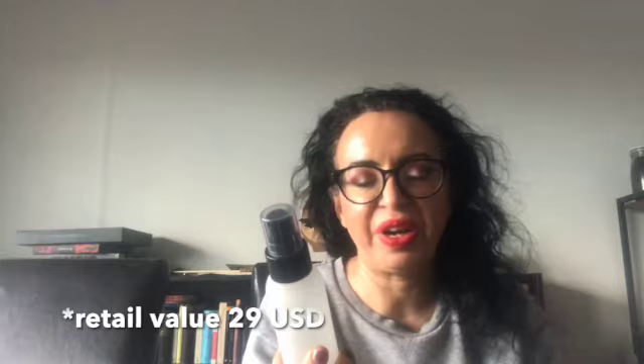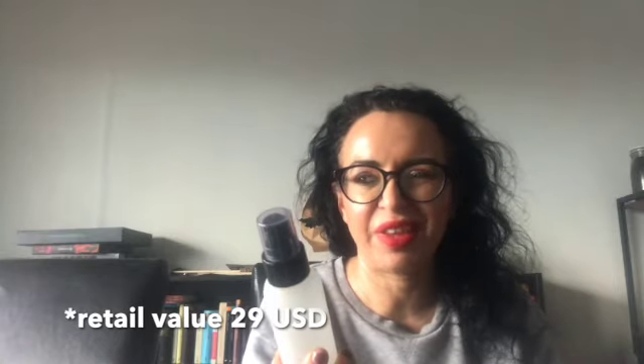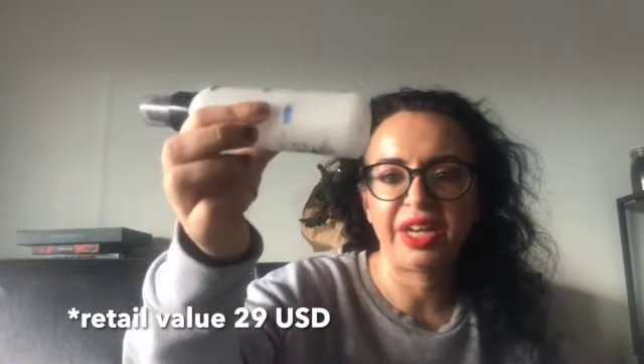I have here the Makeup Forever setting spray. I think I had it since 2018 in my collection and I used it up. I like the pump and I'm not sure if I will keep the bottle or not, because refilling or decanting stuff into other bottles — after a while it's a little bit of a hassle. But I like this product. Would I buy it again? Yes, but it's kind of pricey, and if I don't get to produce content for Makeup Forever, it's a little tough to repurchase it.